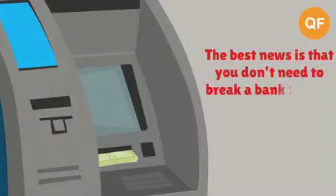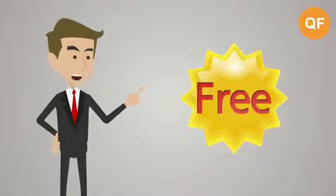The best news is that you don't need to break a bank for this. Everything is absolutely free.